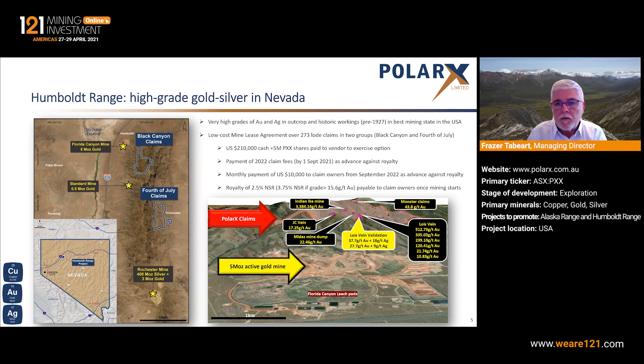We've struck a deal with the owners of those claims, so we now have access to the claims. We've paid an intermediary party — the vendor — and over the next two years a total outlay of $210,000 in cash and 5 million PolarX shares. And then to the owners, to keep the deal in place, we'll pay the 2022 claim fees — making that payment in September this year — and then monthly payments from September 2022 onwards. Both the claim fee payments and the monthly payments are advances against any production royalties, if we get to that point.